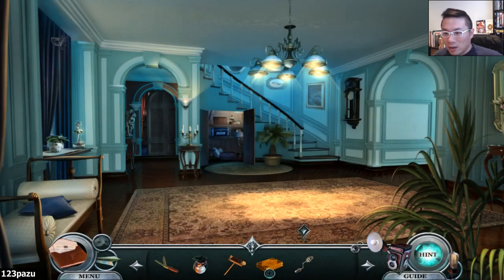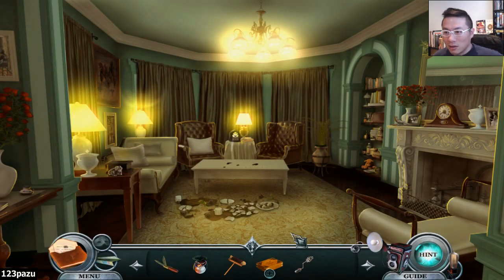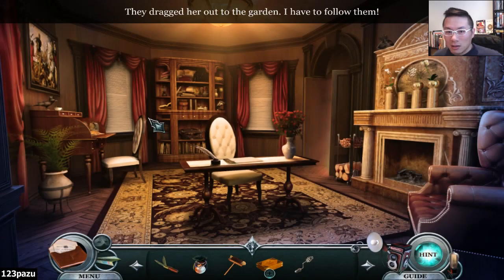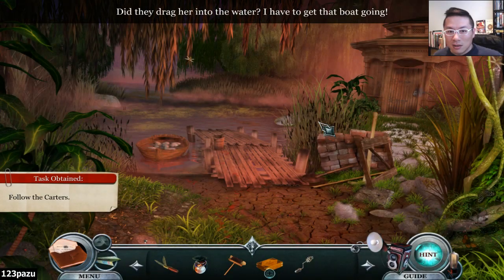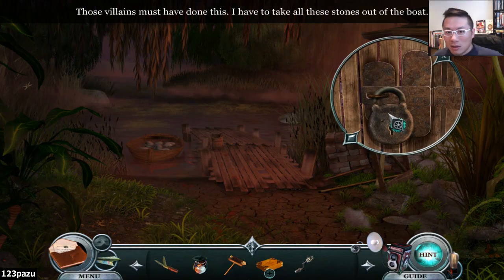Where is she? Beatrice. She's not here. In the study. They've dragged her out to the garden! I have to follow them! Did they drag her into the water? To get the boat going. Maybe they're inside the gazebo. No, it's not. Those villains must have done this.